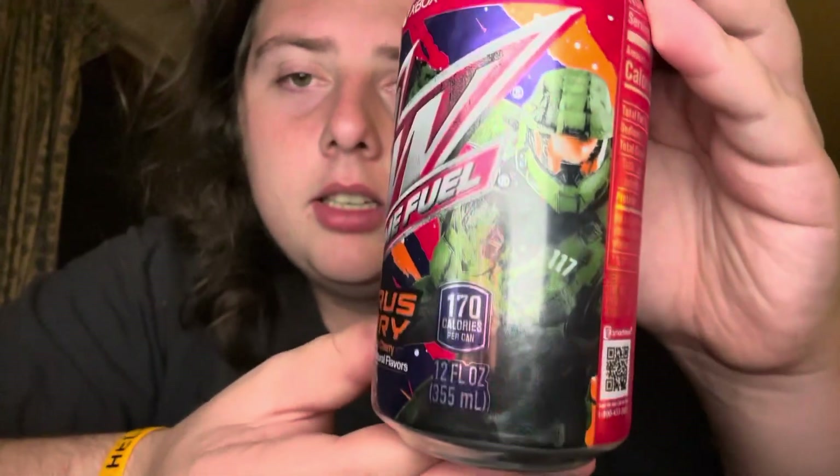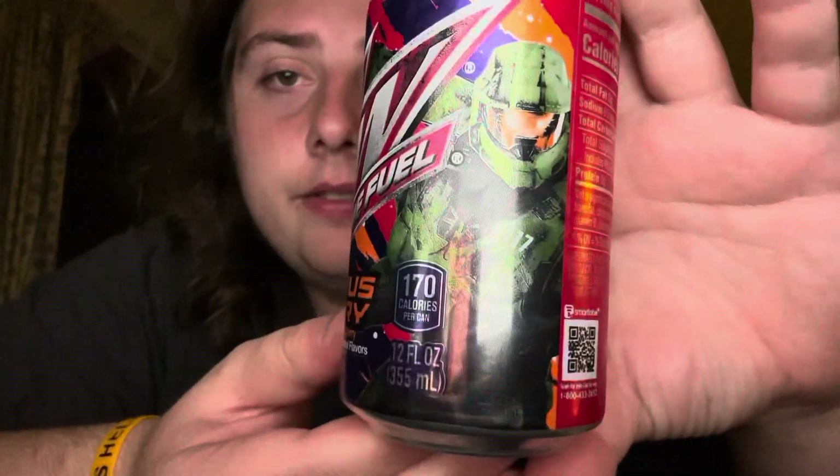I've only played the campaign of Halo 1 all the way through — well, I started it but never beat it. I did play the multiplayer of Halo Infinite though, it was pretty fun, just kind of got stale for me. I haven't done a Mountain Dew review in a while, and I still have to do the mystery flavor — I'll get to that soon.